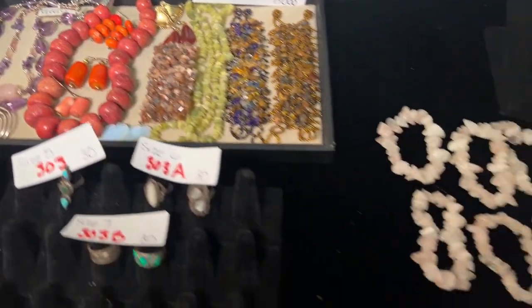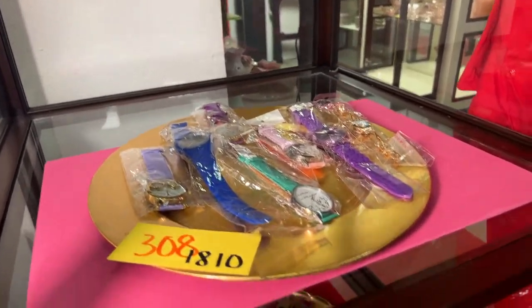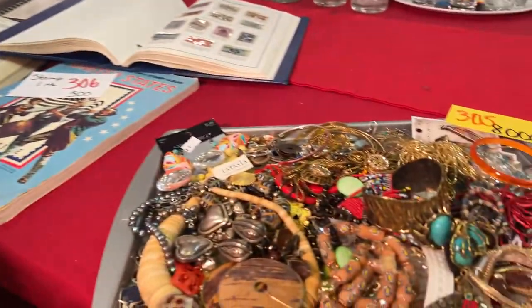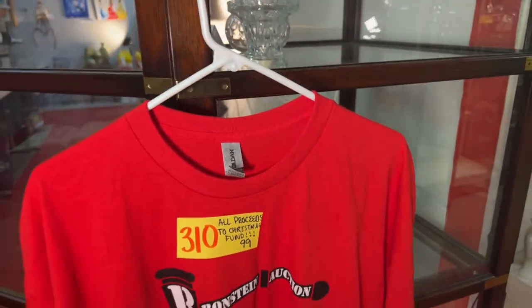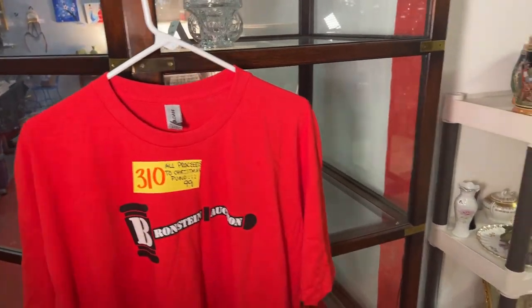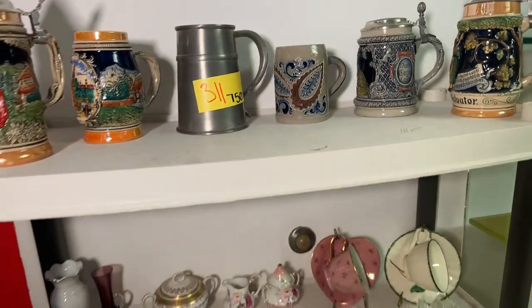We've got some semi-precious jewels — pink quartz. Decanter and candle holder — gorgeous setup right there. Some watches still in the wrapper, great little mini cars. Stamp lots, jewelry lots, and of course the ever-famous Bronstein Auction T-shirt will be up for auction again. Thank you, Ray and Christy — they went up to $100 for theirs last night at the specialty sale and really rocked it.